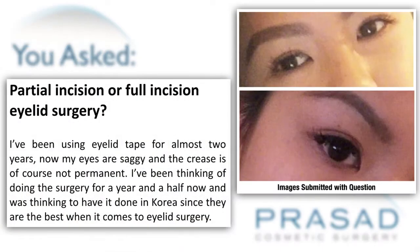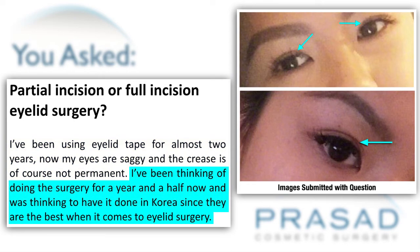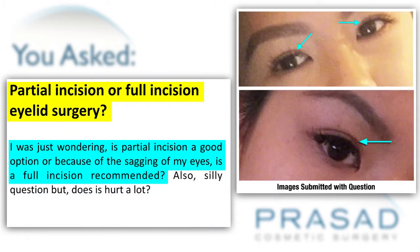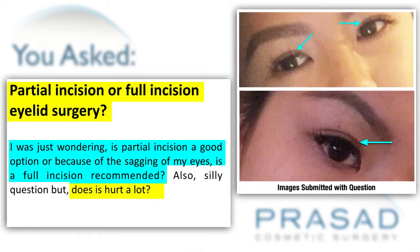Thank you for your question. You submitted two photos and you're stating that you've been using eyelid tape to create an eyelid crease for approximately two years, and you've been thinking about having the eyelid surgery performed for about a year and a half. You're anticipating traveling to Korea and asking whether a partial incision or full incision approach would be beneficial, and also whether it will hurt.